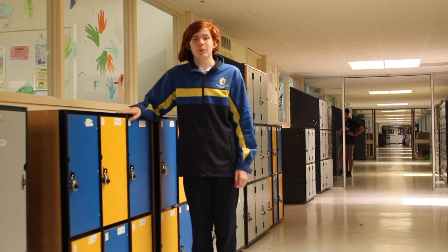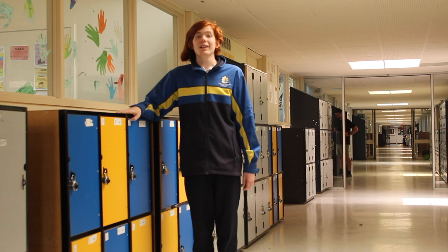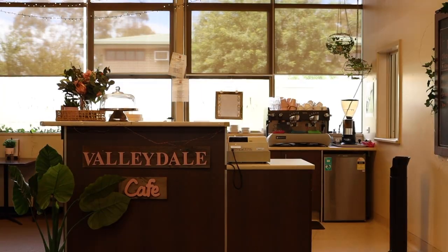This is H-Wing. This is where our year sevens and eights have their classes. In this wing there are 13 classrooms, with two of them being kitchens and one of them even being a cafe.